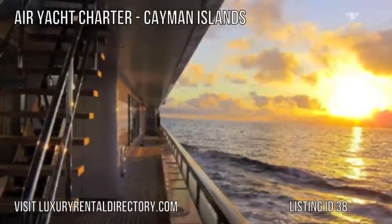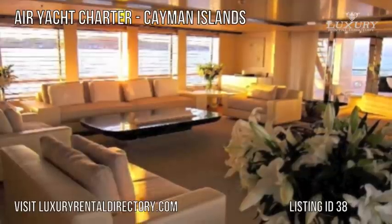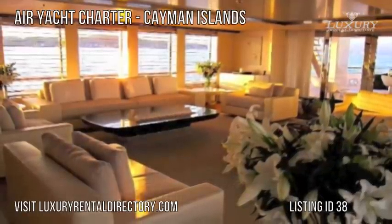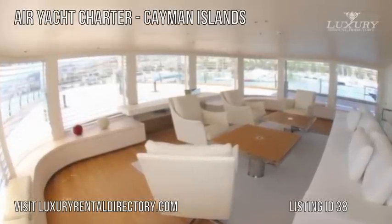Yacht Charter Air is extremely spacious and can accommodate 12 guests in seven staterooms, including an impressive split-level owner's suite, two guest cabins on the upper deck, one on the main deck, and three on the lower deck.